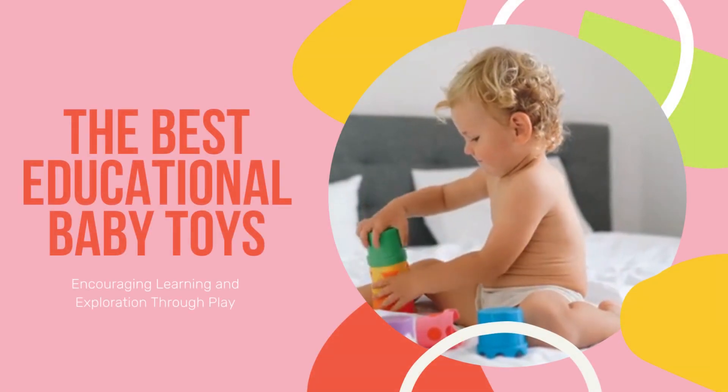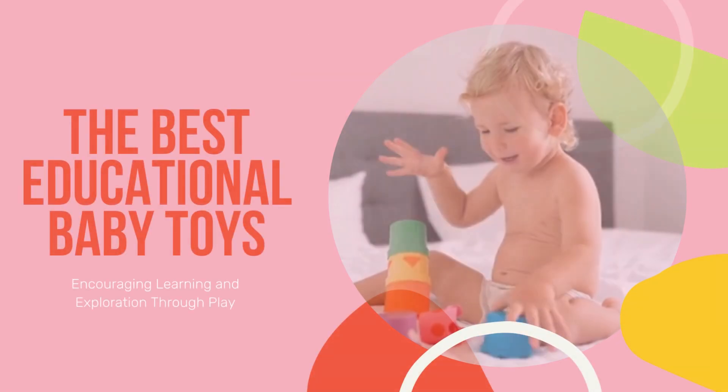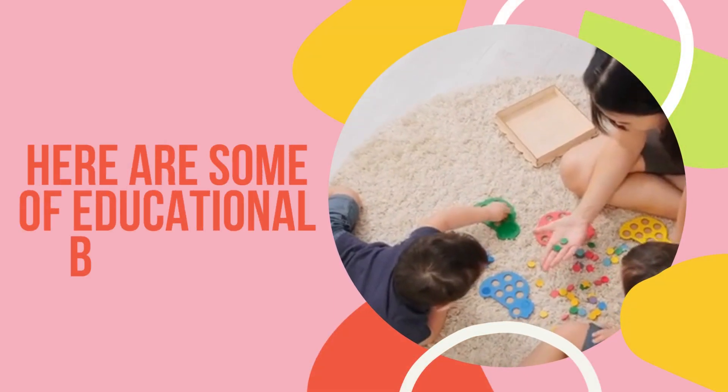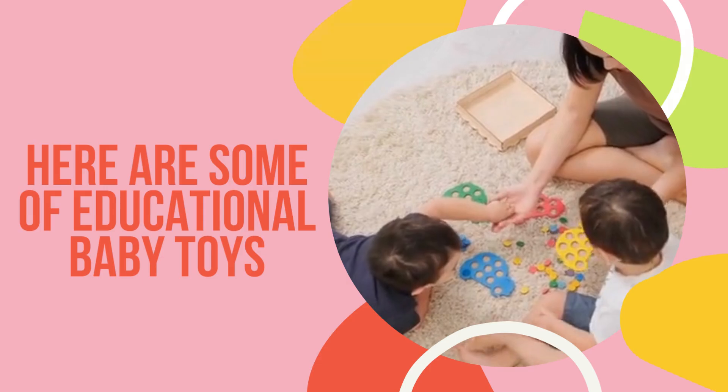Encouraging learning and exploration through play is crucial for a baby's development. Here are some examples of educational baby toys that can help stimulate their cognitive, sensory, and motor skills.